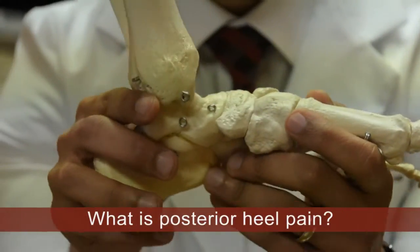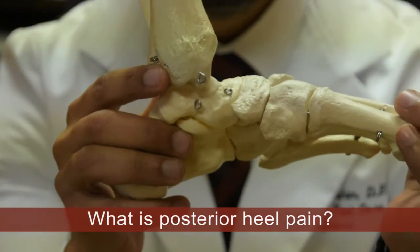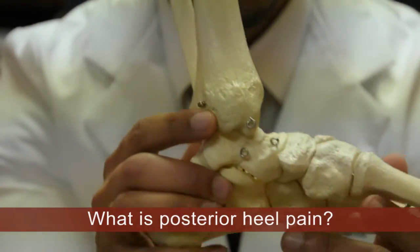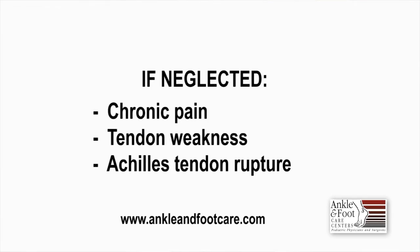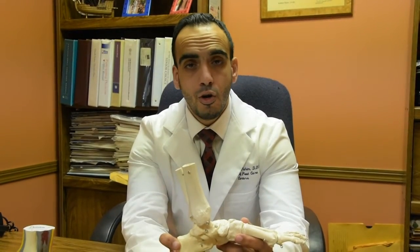So what are the important things we need to know about posterior heel pain? Number one, if neglected, you can have chronic pain. Number two, you could also have weakness in the tendon, which could essentially result in an Achilles rupture. Our goal here is to try to prevent an Achilles rupture from happening.